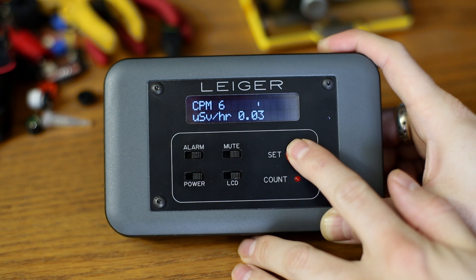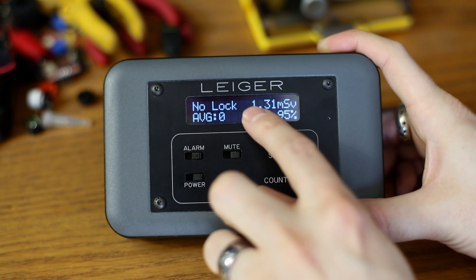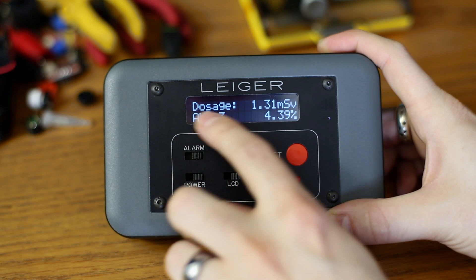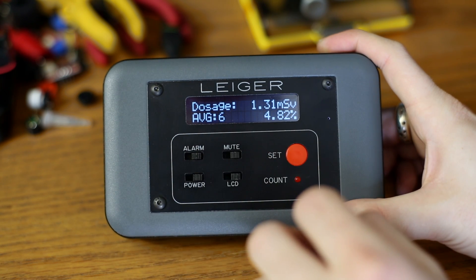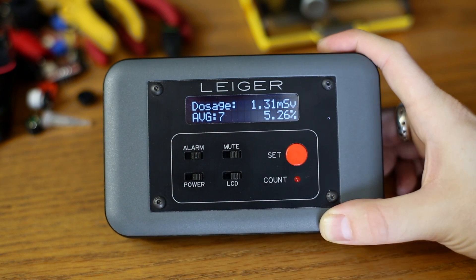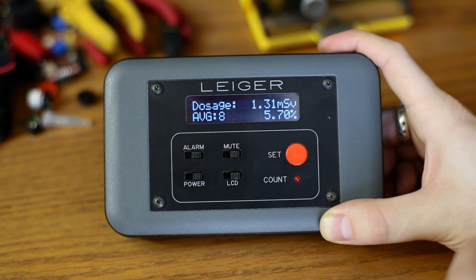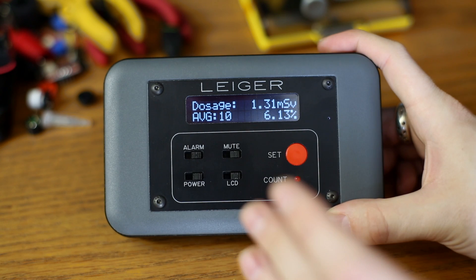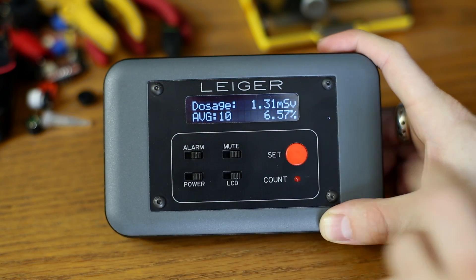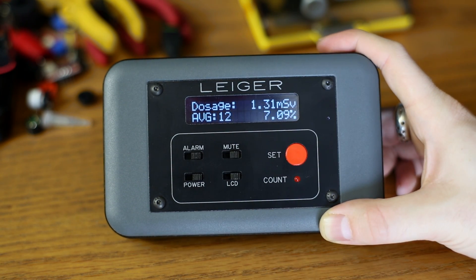If we switch to the secondary screen, we can see that we don't yet have a GPS lock. Our total dosage here is 1.31 — that's all the testing I've done with it. Now we have a GPS lock. Down here is showing the average over 10 minutes, and you can see a percentage over here — it's only 5% into calculating that average. As it gets up to 100%, that will be a running average equating to the past 10 minutes worth of counts.